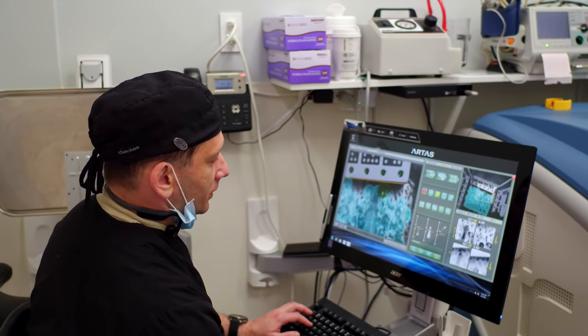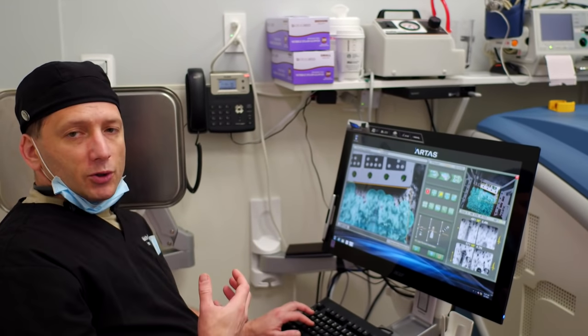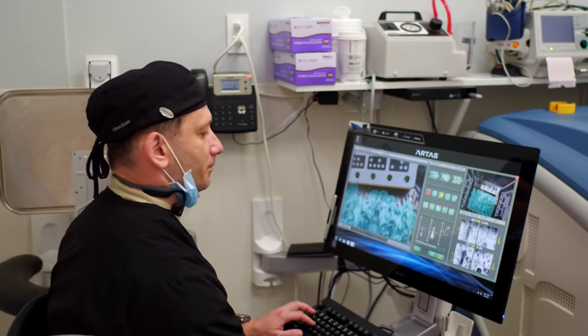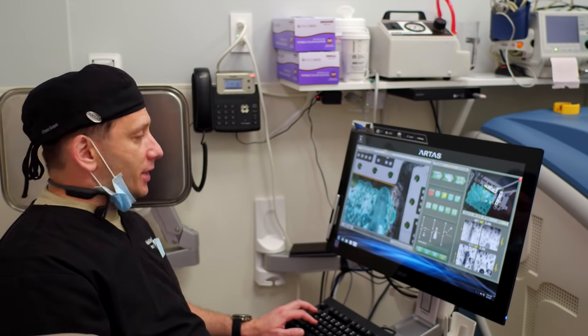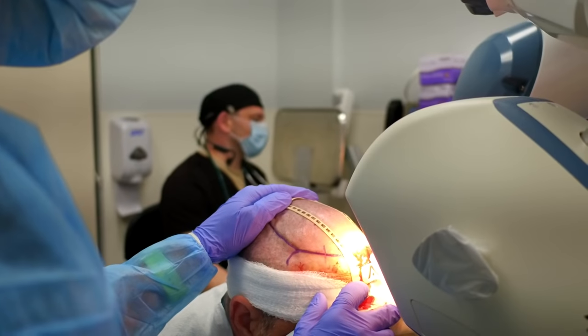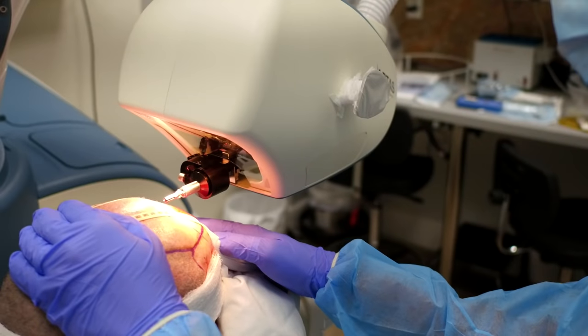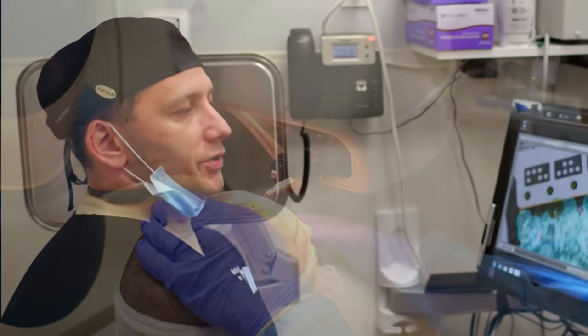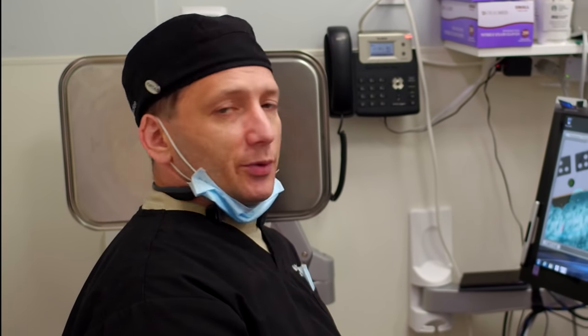What is different about the newest upgrade is the overall speed is 30% faster. The accuracy now is approaching 99% also — it performs much better. The optics were upgraded and the camera is much higher resolution, so the overall experience is improved.